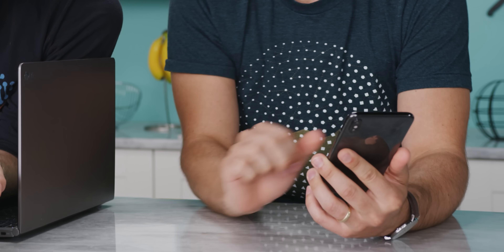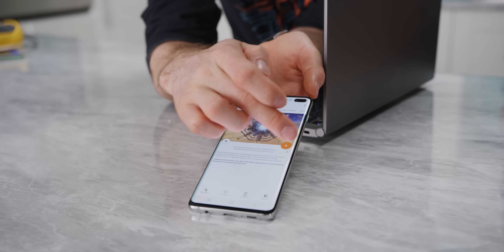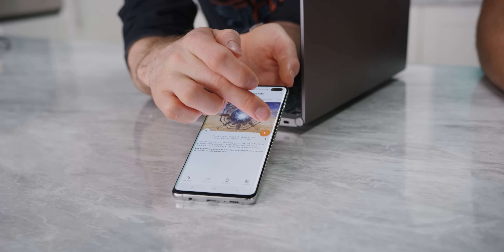Fortunately, there's still 3DMark — last chance, this has to work. On the iPhone, we'll use Slingshot Extreme Unlimited, which ignores v-sync and lets it run as fast as it can off-screen, and then Slingshot Extreme Unlimited OpenGL ES 3.1 on Android. We'll do 12 runs. The first baseline score on the iPhone comes in at 4,523.